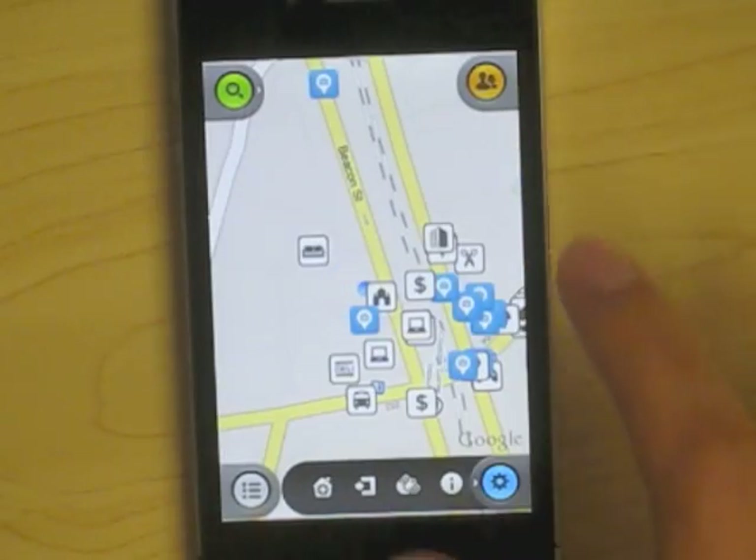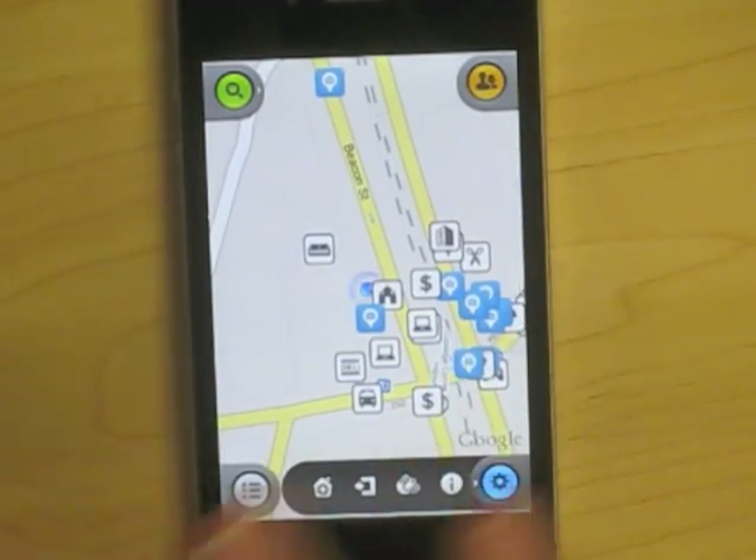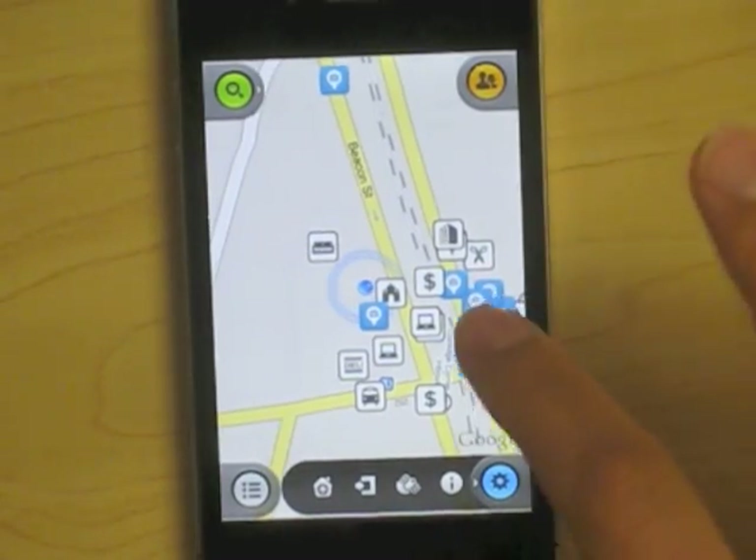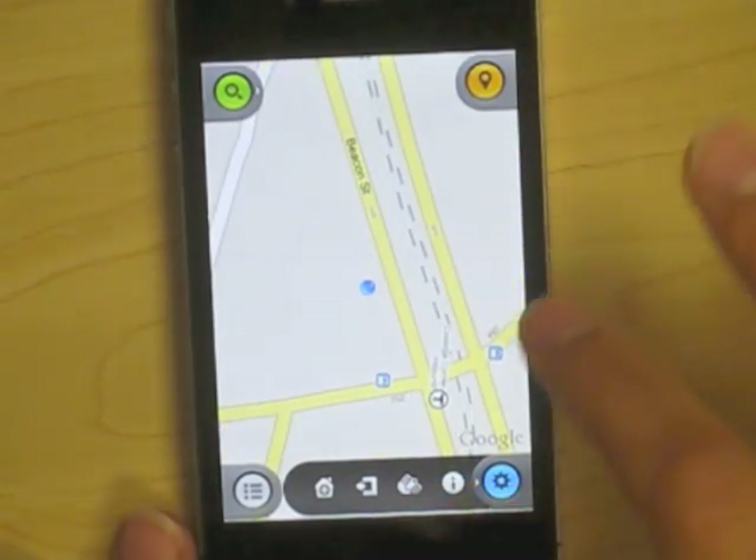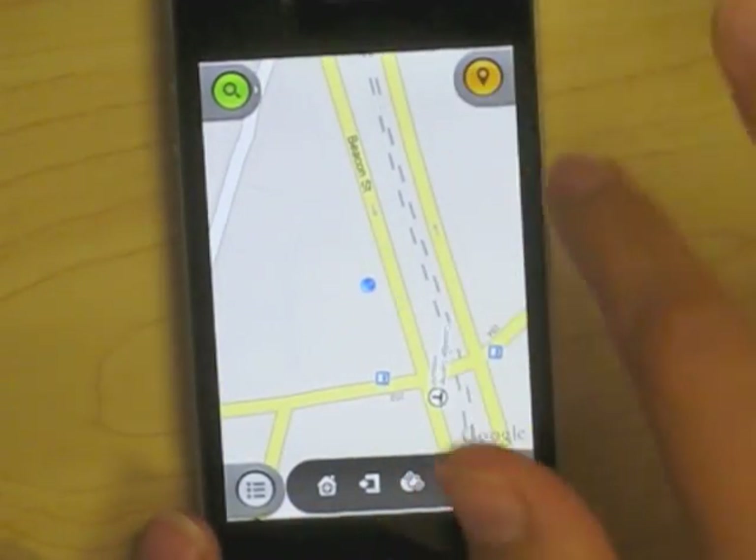And then, easily, you can see all the places around you to check in at, or you can see all the people around you. In this case, none of my friends are nearby.